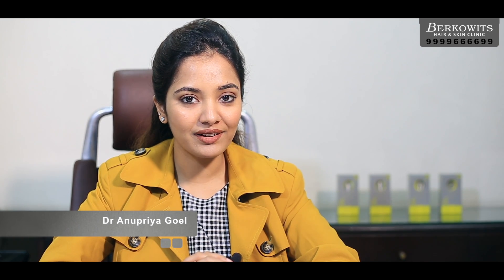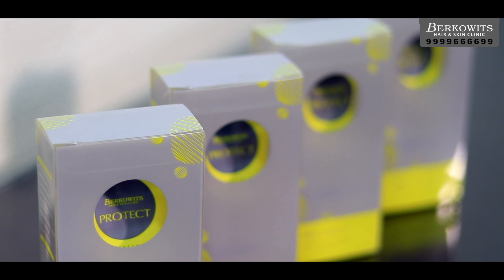Hello everyone, I'm Dr. Anupriya Goyal and today we are going to talk about sunscreens. Stay tuned till the end of the video because for the first time we have a little giveaway for all of you.